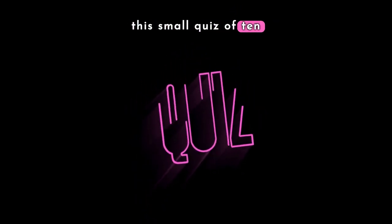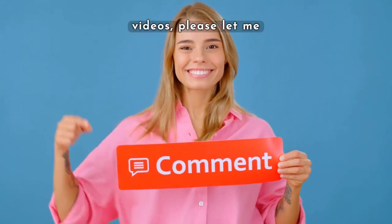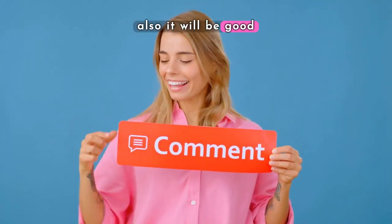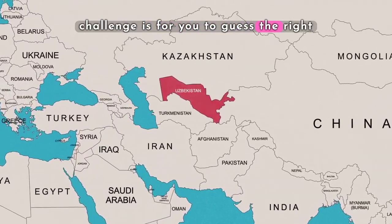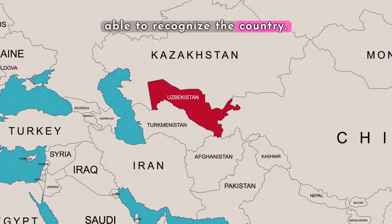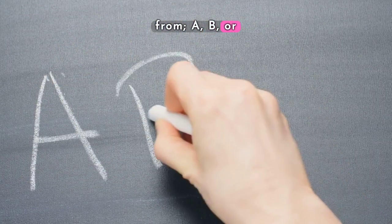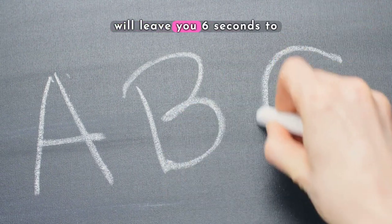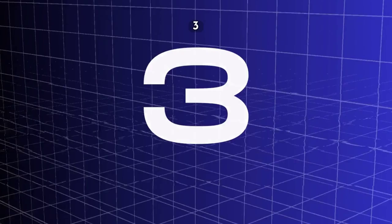Let's check our knowledge with this small quiz of 10 questions. If you like this type of video, please let me know in the comments — also like and subscribe. This is our second challenge: guess the right answers about geography by viewing the map given. You should be able to recognize the country. You will have three options to choose from — A, B, or C — and six seconds to guess the right answer. Hopefully you are ready. Let's start: three, two, one, go!